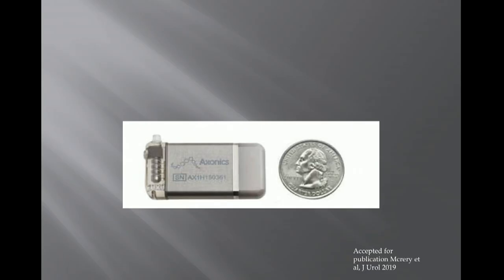This was a multi-center European study with one-year follow-up in 51 patients with refractory overactive bladder. The battery itself is about a little larger than a quarter — roughly one-third the size of the non-rechargeable sacral neuromodulation battery we currently have available.